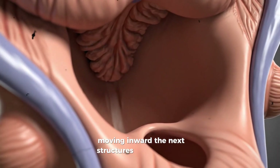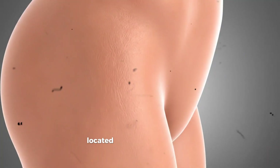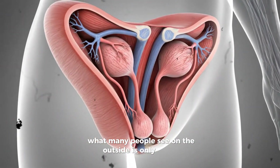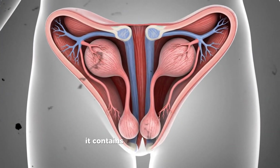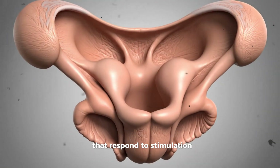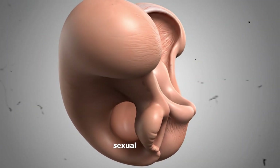Moving inward, the next structures are the clitoris and the urethral opening. The clitoris is a small, highly sensitive organ located at the top of the inner labia. What many people see on the outside is only the tip. Inside the body, the clitoris extends downward and around in a shape that resembles a wishbone. It contains a network of nerves and blood vessels that respond to stimulation, causing it to swell slightly when blood flow increases. This swelling is part of the body's natural sexual response.